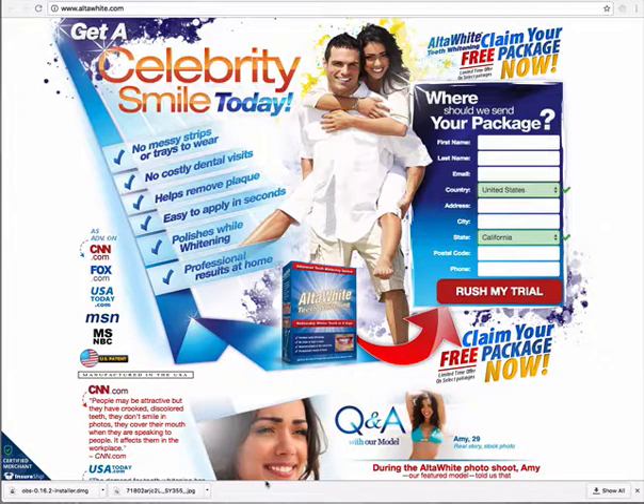So you guys, if you look right here on the screen, it says no messy strips or trays to wear, which is awesome. I hate strips. No costly dental visits.